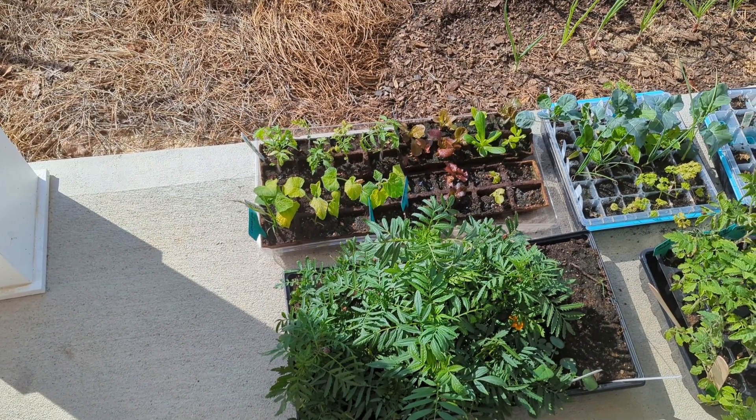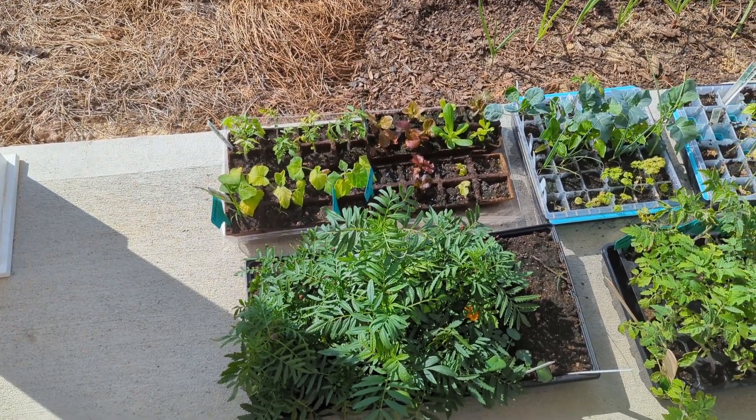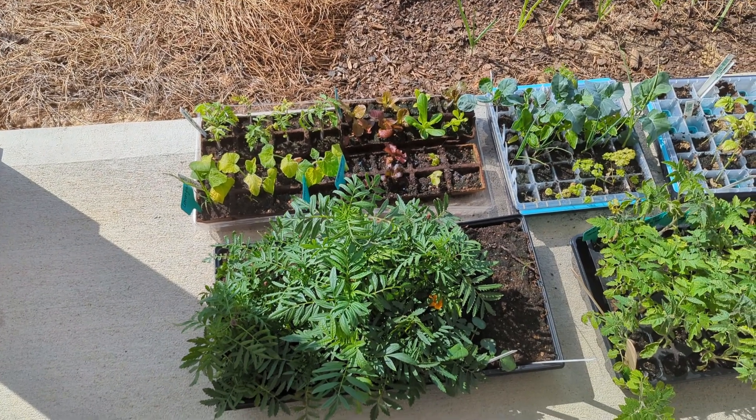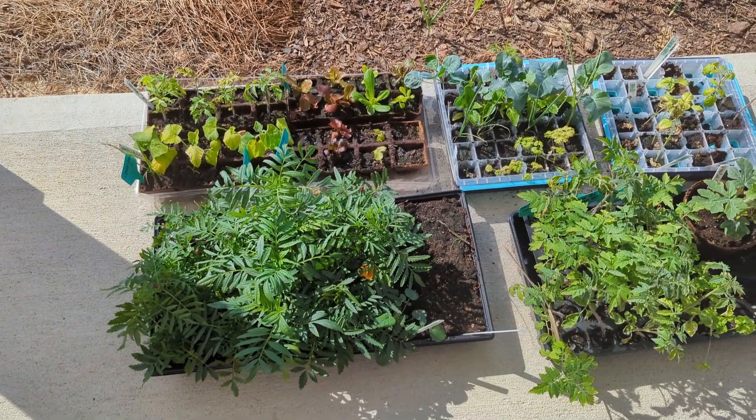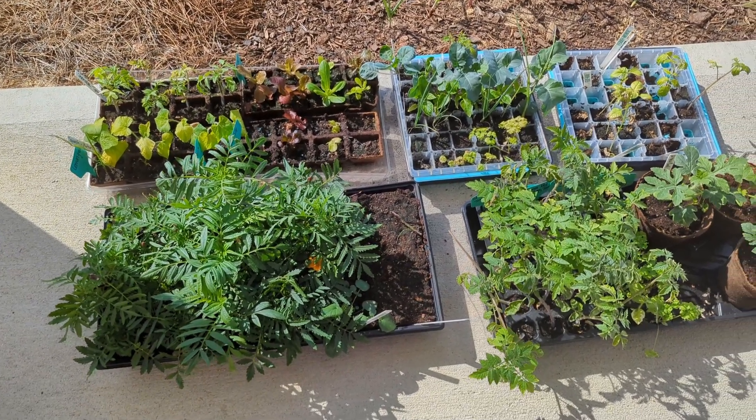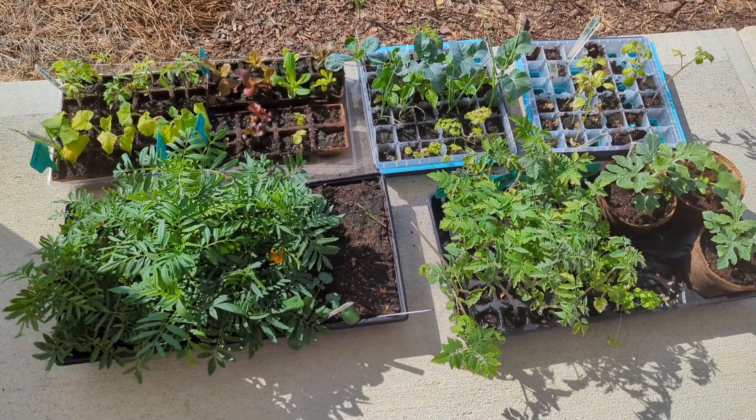So it's been — actually, January. Started them in January. It's been a while since I started these. I honestly can't quite remember the date. That might be a lesson I can take for next year — to maybe write down when I have done stuff.